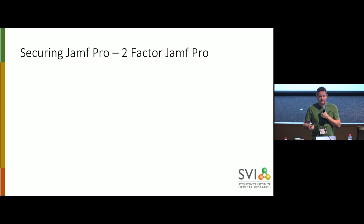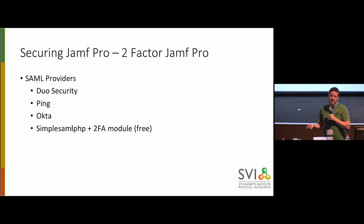You could say, what about Jamf Pro itself? That could be sitting on the internet — isn't that a bigger security concern? Yes, sure. As you might know, Jamf Pro doesn't do two-factor natively. Instead, you need to use SAML and hopefully have a SAML provider that does two-factor. Again, we're using Duo, but Ping and Okta do it as well.